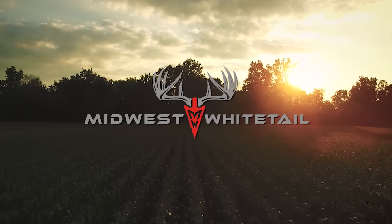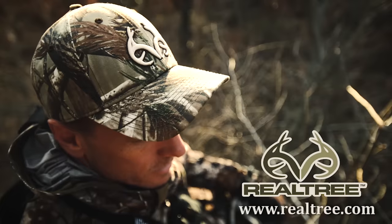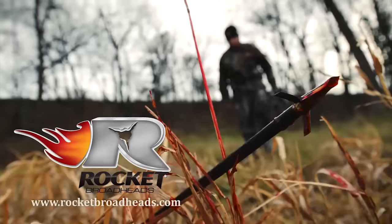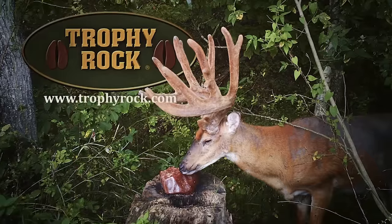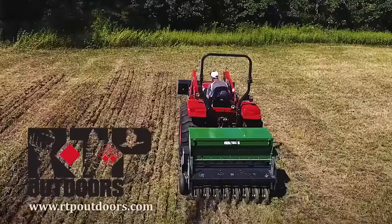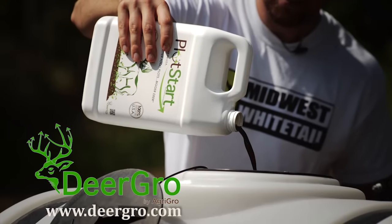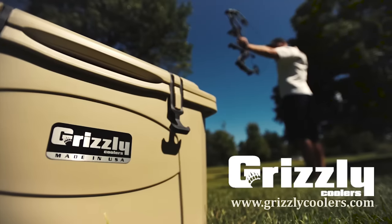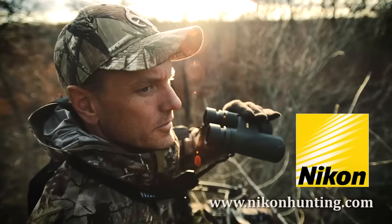Midwest Whitetail is brought to you by Hoyt Archery, Fuse Accessories, Realtree, Muddy Outdoors, Cabela's, Rocket Broadheads, Scott Archery, Frigid Forage, Trophy Rock, Easton Arrows, RTP Outdoors, Non-Typical Wildlife Solutions, Deer Grow, Ozonics, Wilderness Athlete, Grizzly Coolers, Redneck Hunting Blinds, and Nikon.